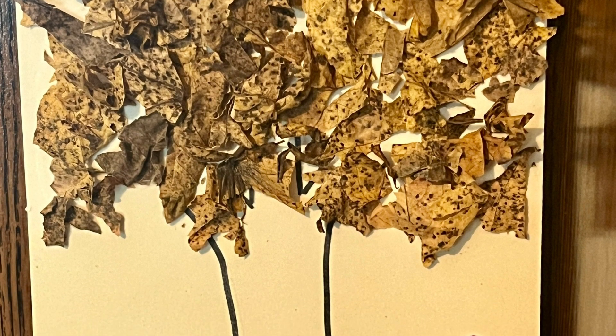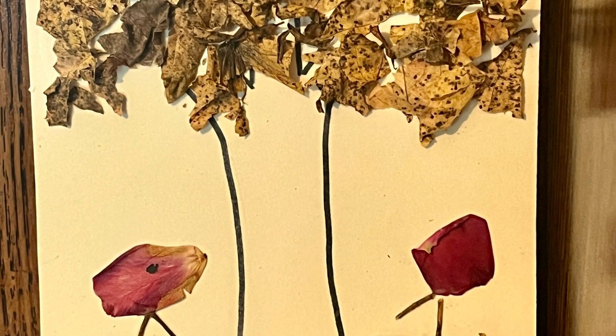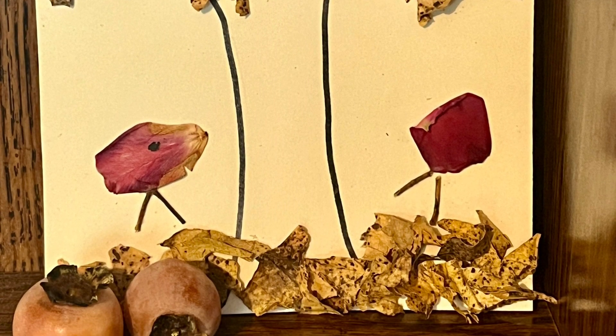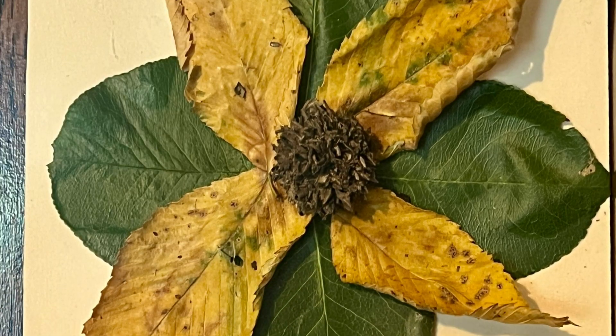This is the first piece we made — it's a tree with some little birds on each side, made of rose petals. I have a video all about how we did it. And this is the second piece, which I also have another video all about how we made it.